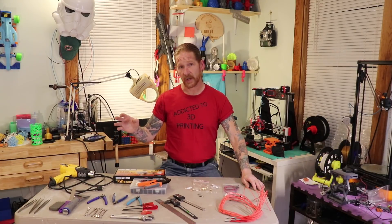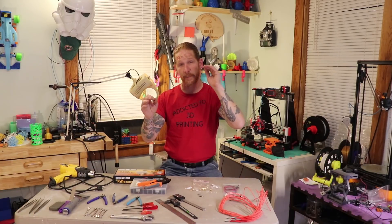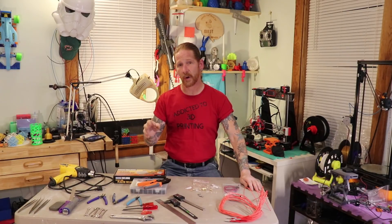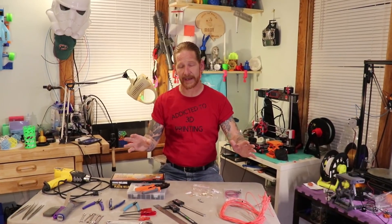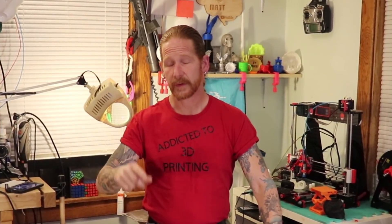I'm gonna go over these from the most important to more of the advanced stuff. I want you to know that I'm not trying to sell you anything. I just know that there are gonna be some people getting 3D printers for Christmas, and these are the things that are gonna come in handy. So let's take a close look and cover each one of them.